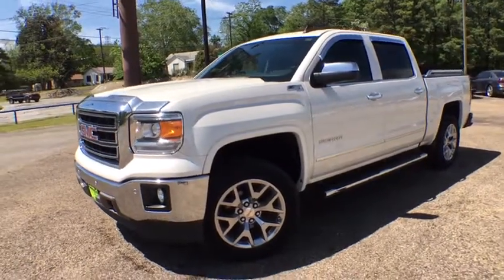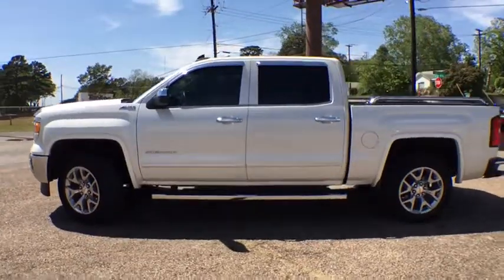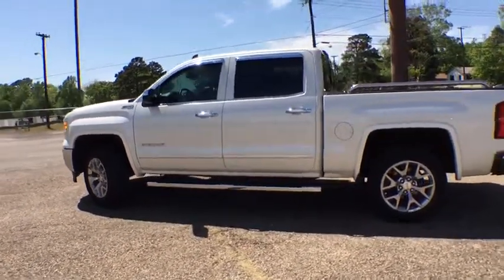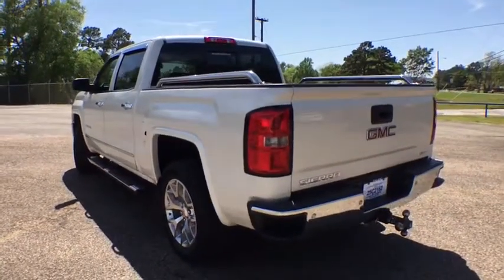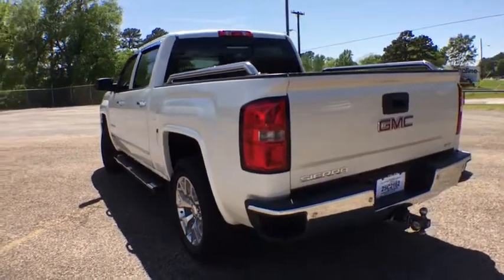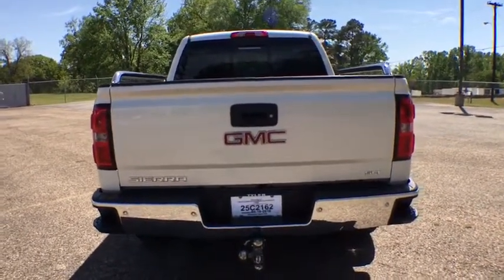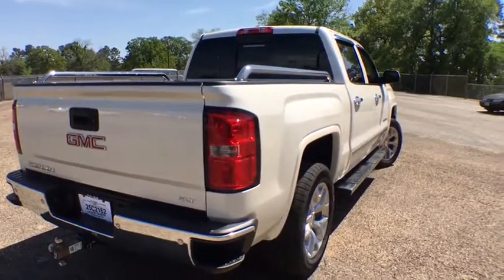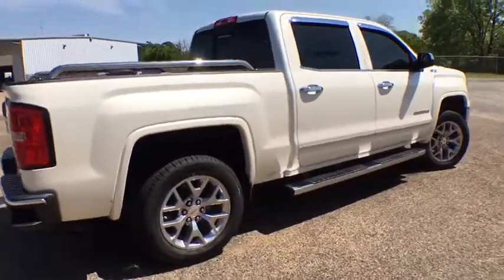The 2015 GMC Sierra 1500 offers a five-star frontal and side crash test rating, and a combination of mechanics and aerodynamics that give it better conventional V8 fuel economy than any competitor. The Sierra 1500 now comes with an automatic transmission that combines high max hauling capability with precise control. This vehicle has less than 45,000 miles.